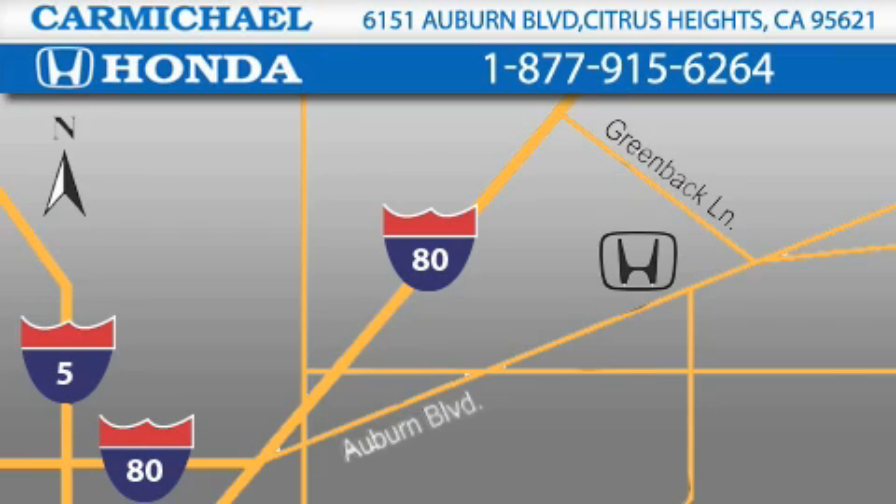One minute off Interstate 80 at Greenback Lane and Auburn Boulevard. Or contact us at 877-915-6264.